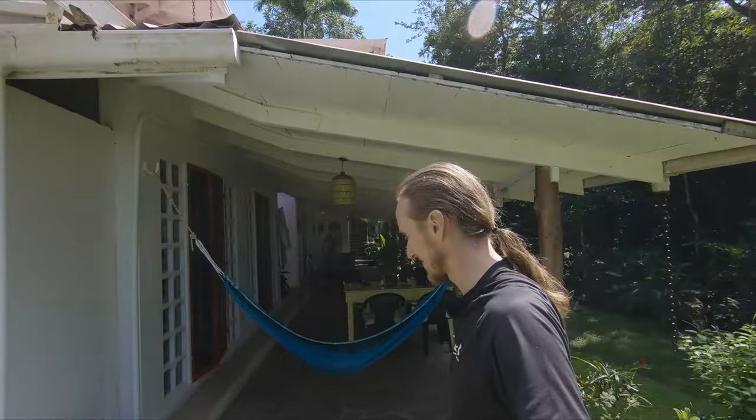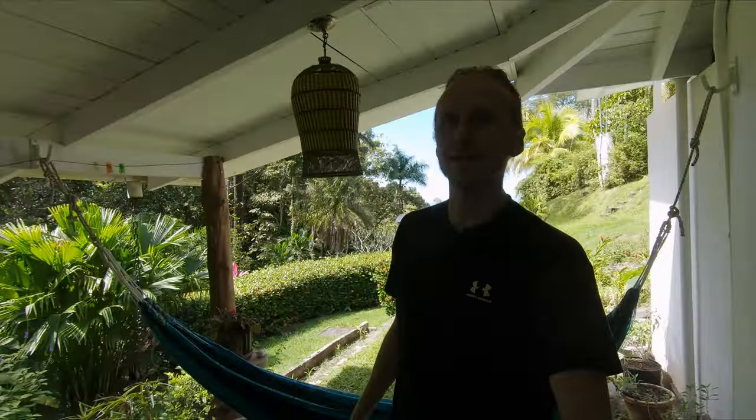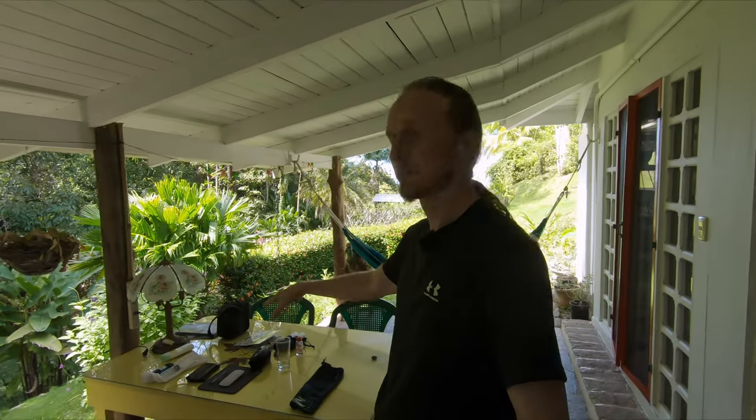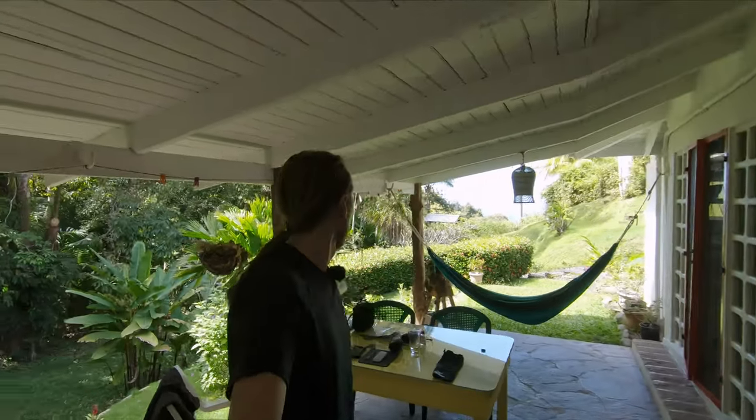I don't want to disturb the iguana. We have a hammock, we have good internet, but currently I can't really work with my laptop out here because it's too warm and too humid. So it's inside charging. I usually do video editing in the morning and in the evening, because with 30 degrees and high humidity, editing video on the laptop is not the best idea.